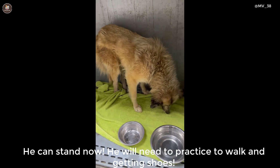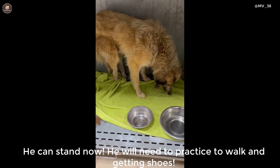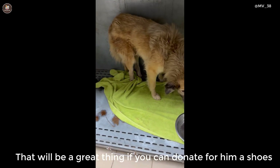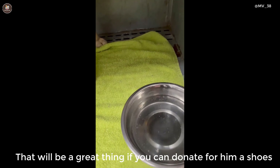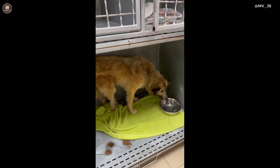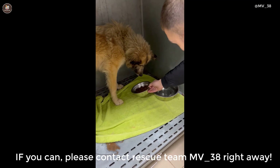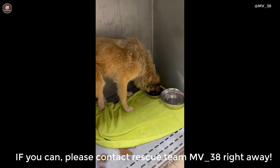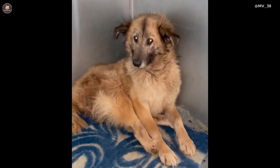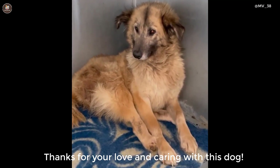He can stand now, and we need to practice walking and getting used to the shoes. It would be a great thing if you can donate shoes for him. If you can, please contact the rescue team MV38 right away. Thanks for your love and care for this dog.